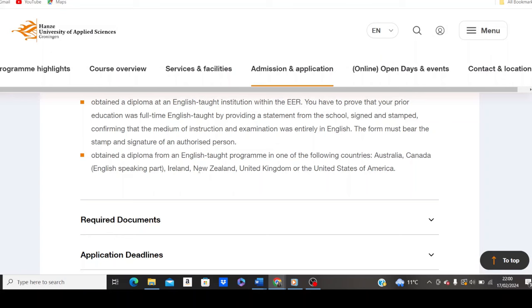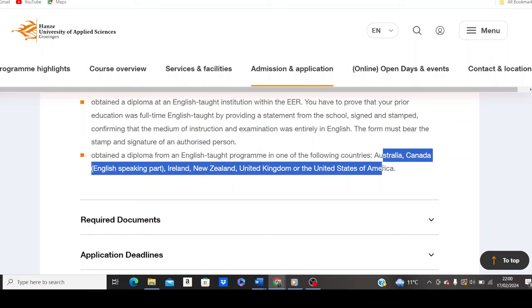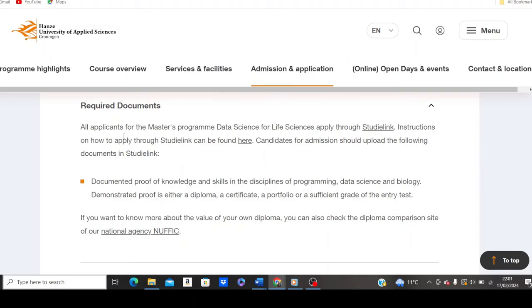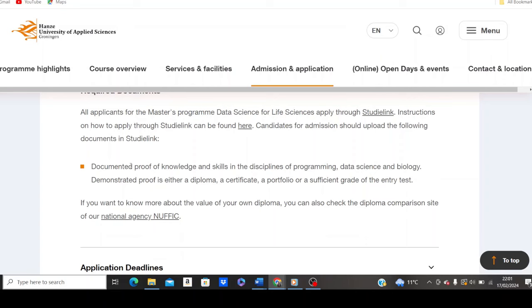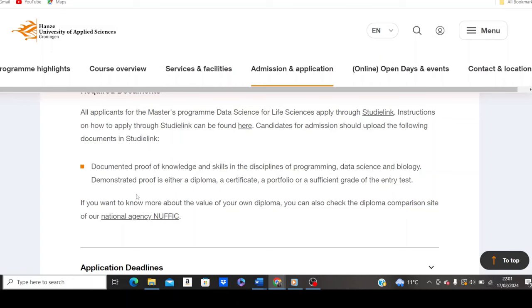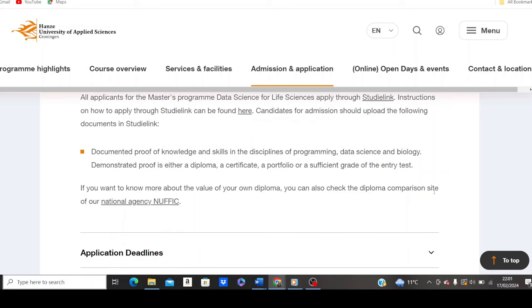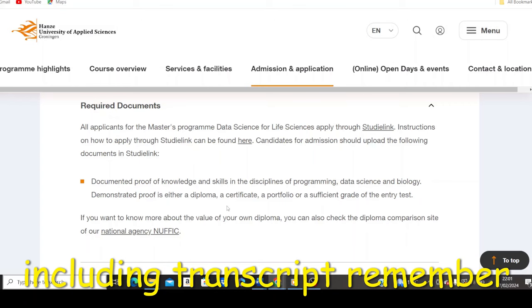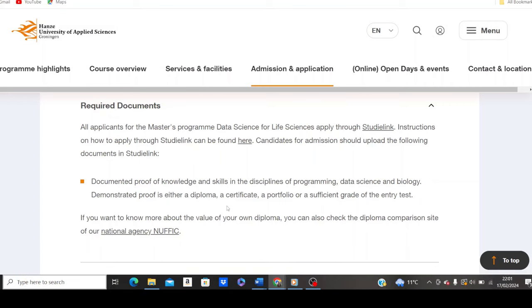Also, if you studied in Australia, Canada (English-speaking part), Ireland, New Zealand, United Kingdom, or the United States of America, you don't need to submit IELTS or TOEFL. For required documents, you need documented proof of knowledge and skills in programming, data science, biology, and related programs. Demonstrated proof can be a diploma, a certificate, a portfolio, or a sufficient grade on the entry test. You also need to submit your degree certificate, diploma certificate, and CV or portfolio as proof of knowledge and skills for any program you're applying to.